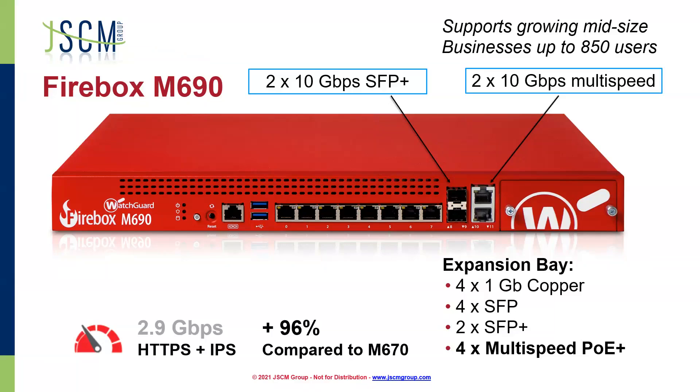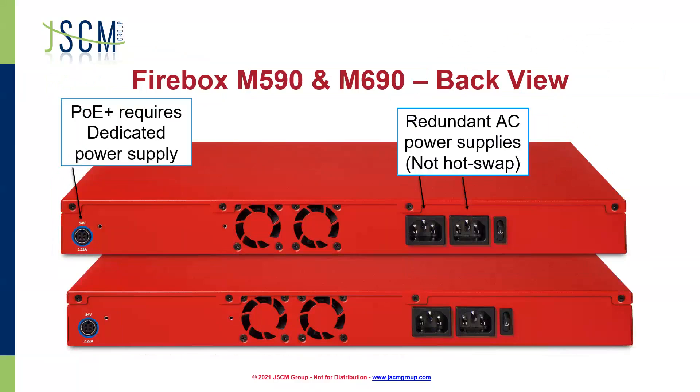There are lots of options here if you're looking at a hardware trade-up. For the M590 and M690, just to give you an idea of what the back of these boxes looks like: they do have redundant AC power supplies — not hot swappable, but you do have redundant power supplies. Also on these boxes, we've got a POE plus dedicated power supply. In order for that POE plus to work, we need to give it a little bit more juice. That port is actually the same as what they're using for a lot of their other boxes for the regular power supply.